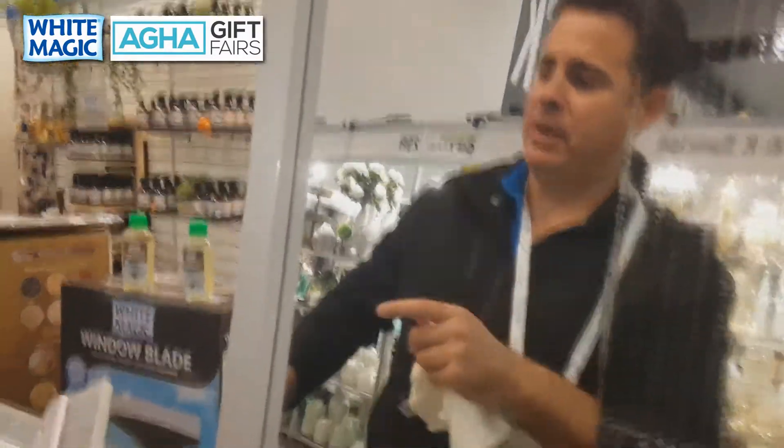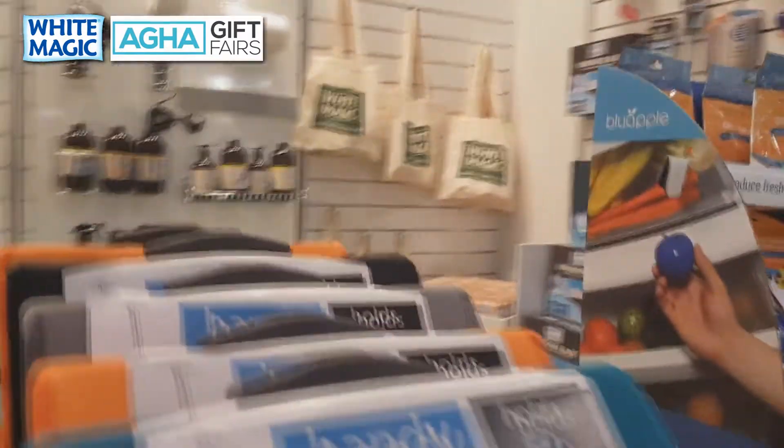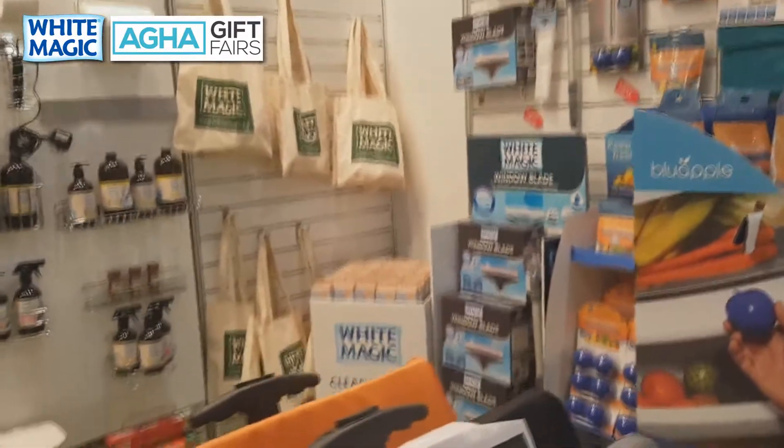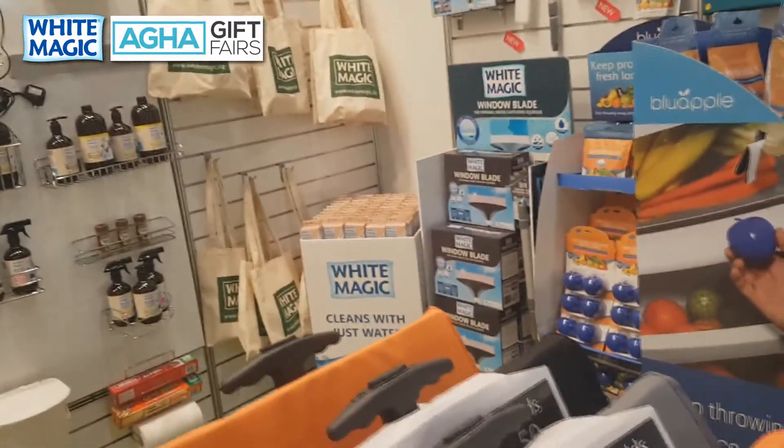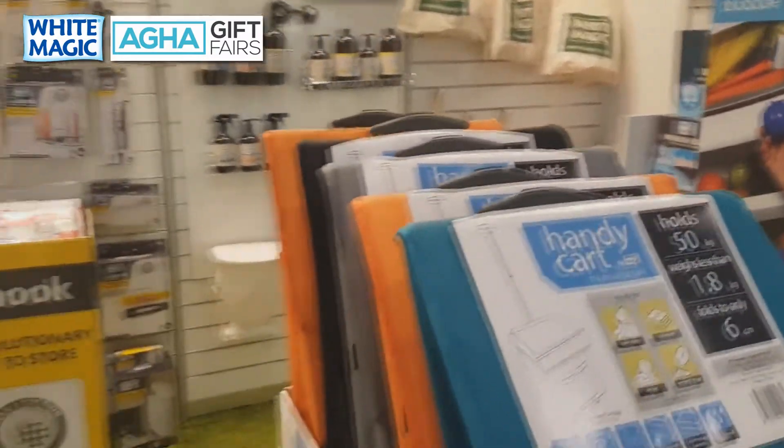The Window Blade will retail for around $49.95. There's also a display stand that holds eight units plus an extension handle plus refill heads, and we've got a great trade show deal on that one.